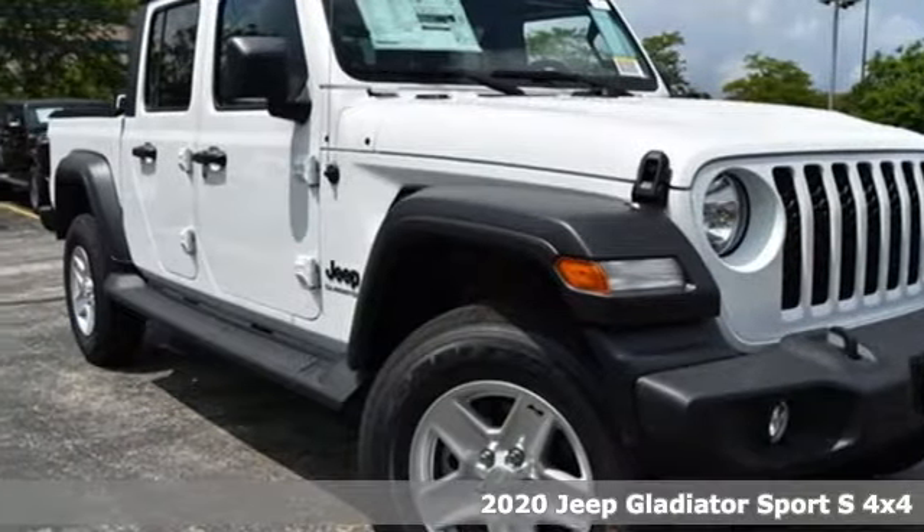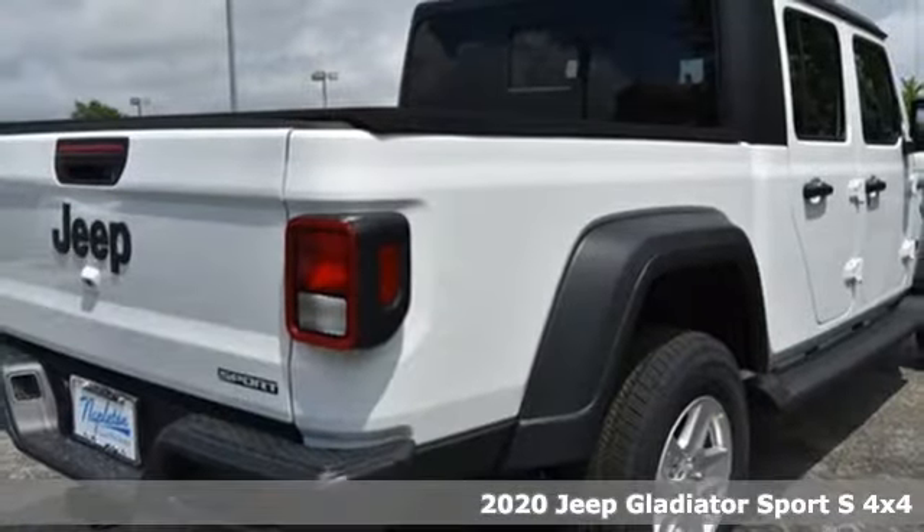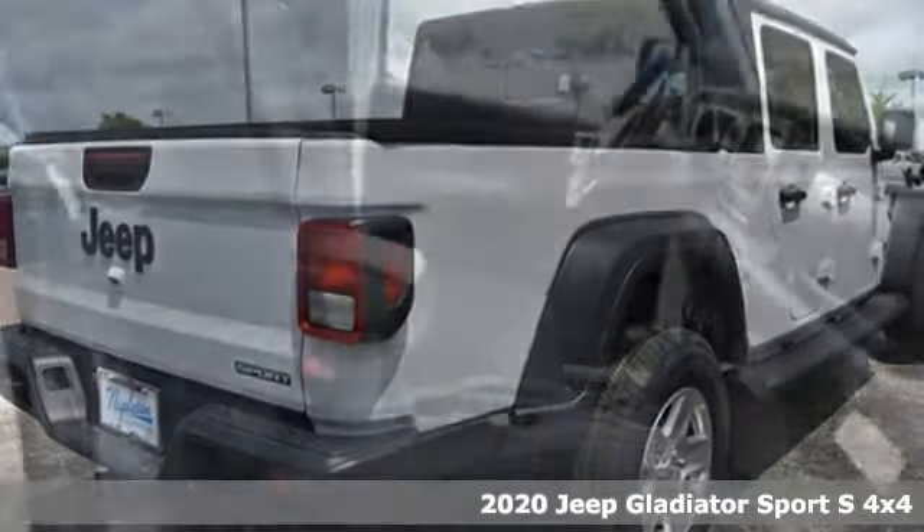Here's a new 2020 Jeep Gladiator. Journey anywhere in a Jeep. It's equipped for all your driving needs and wants.